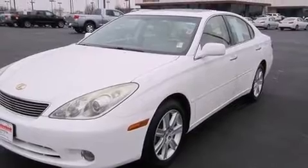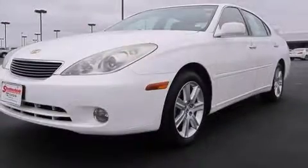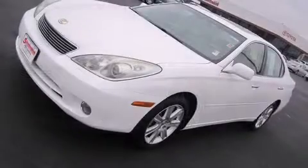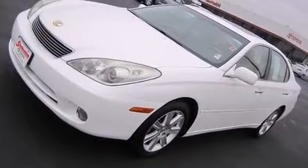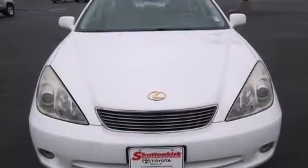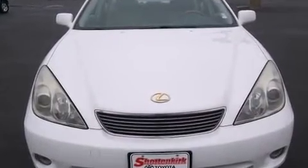Lexus prioritized handling and performance with features such as delay-off headlights, adjustable headrests in all seating positions, a power seat, automatic dimming door mirrors, remote keyless entry, and the power moonroof opens up the cabin to the natural environment.